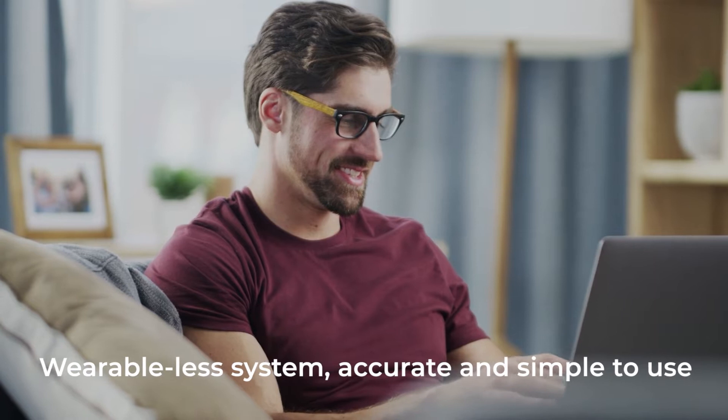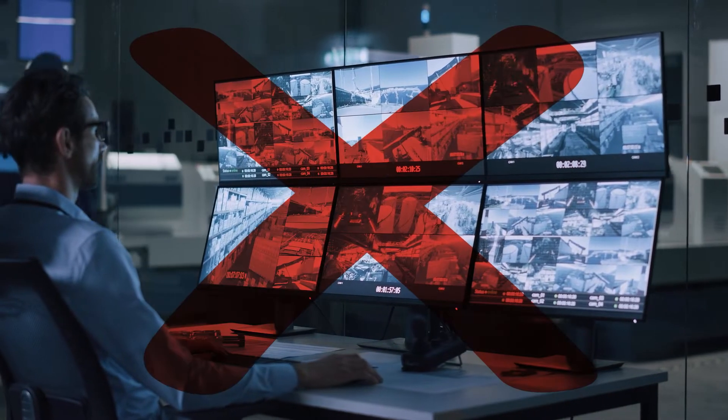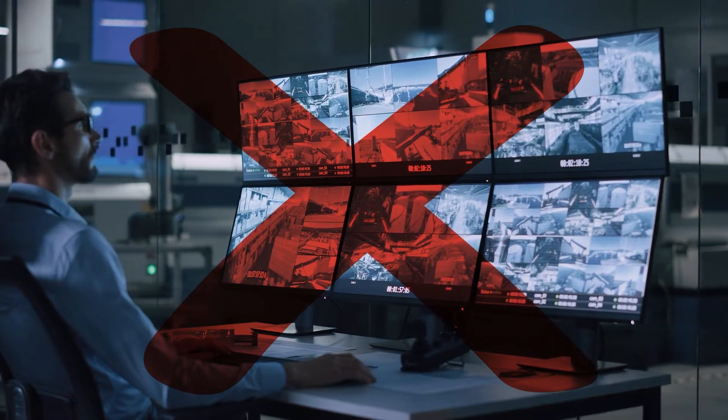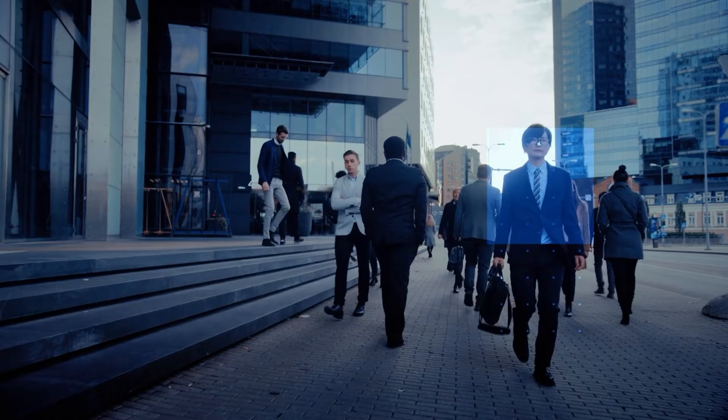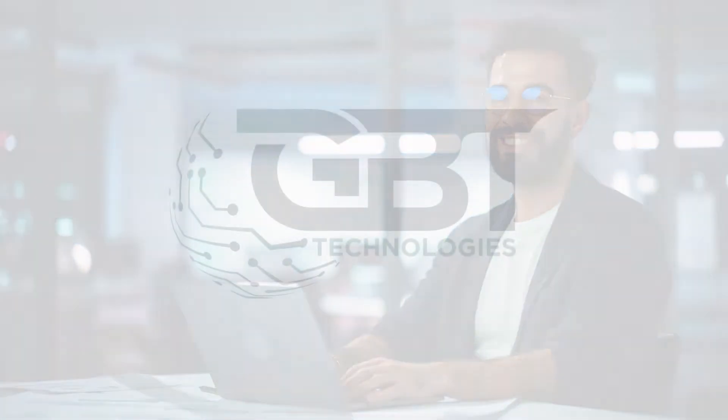Apollo is a wearable-less system, accurate and simple to use. With Apollo, you no longer have to keep a human on guard. It comes in the form of a small box and is designed for both indoor and outdoor environments. Forget traditional ways of monitoring — use Apollo.